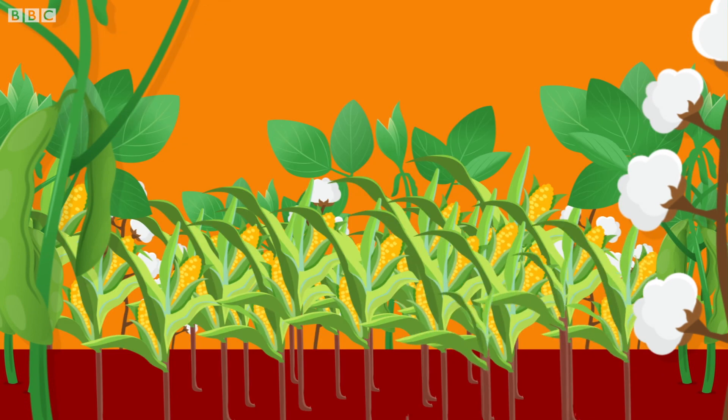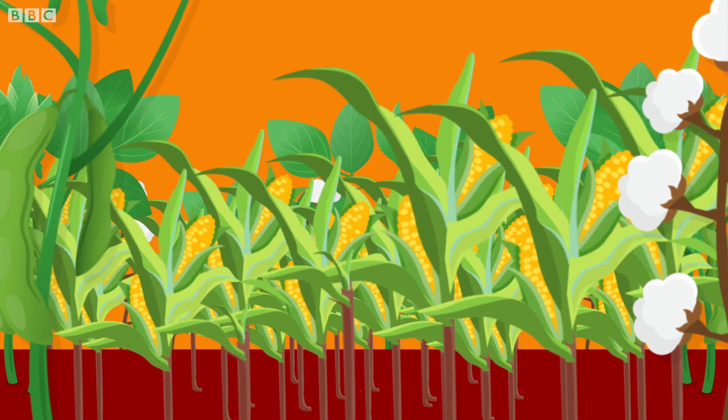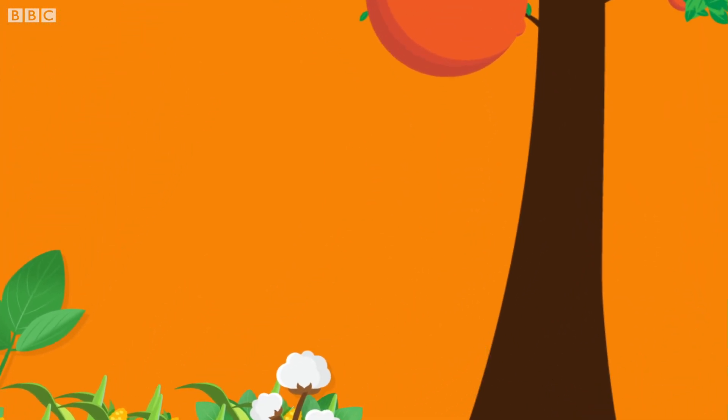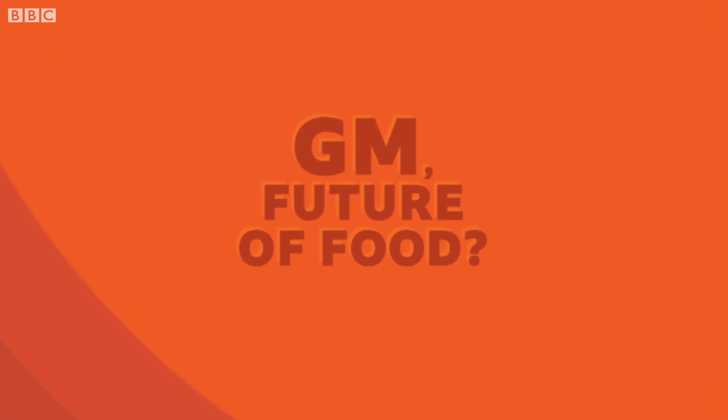Genetic modification can increase the amount of food that crops produce, giving us all more to eat. And fruit can be altered so that it grows bigger and lasts longer. So, is GM the food of the future?